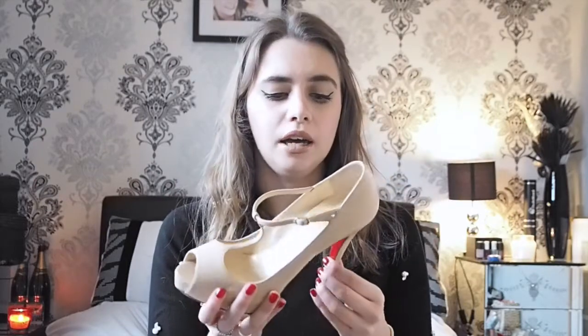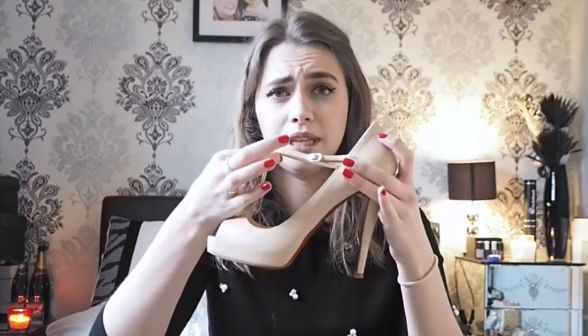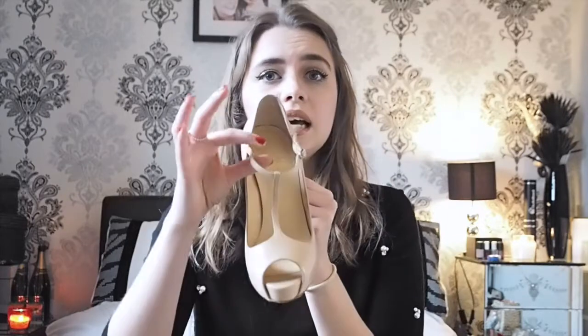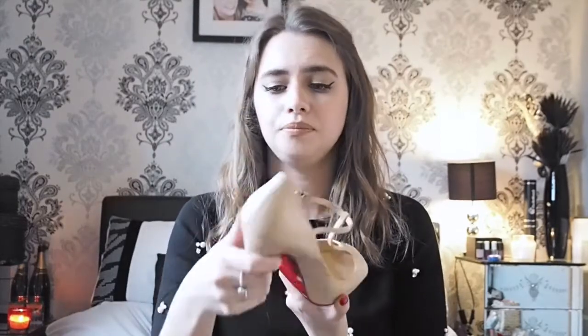My second shoe is a Louboutin. I've done a video all about whether Christian Louboutin shoes are worth the investment — I'll leave that link below. I have quite a few pairs, but this pair is my go-to. They're comfortable, well, as comfortable as they can get without being flat. They're really classic, really elegant, they go with a lot of things, and the red just works with this color.